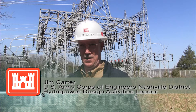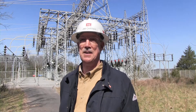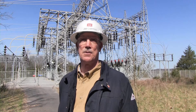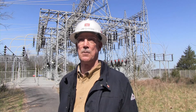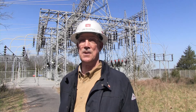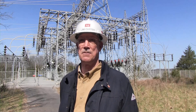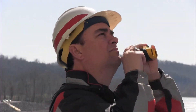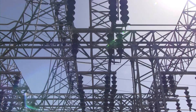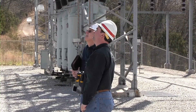We're assessing the switchyard here at Cordell Hull today to determine if there are any high-risk items or equipment that need to be replaced or refurbished in order to maintain safety and reliability of our system. The Nashville District hopes to determine the status of all switchyards by the end of this fiscal year to help with making decisions on possible upgrades of structures, equipment, and technology.